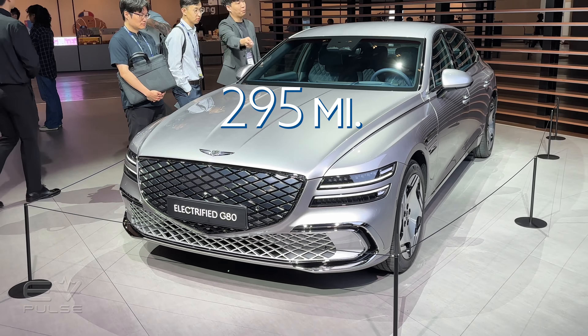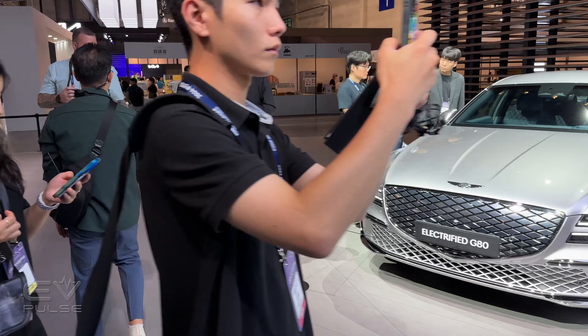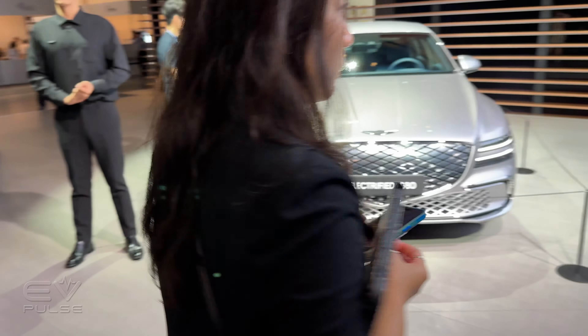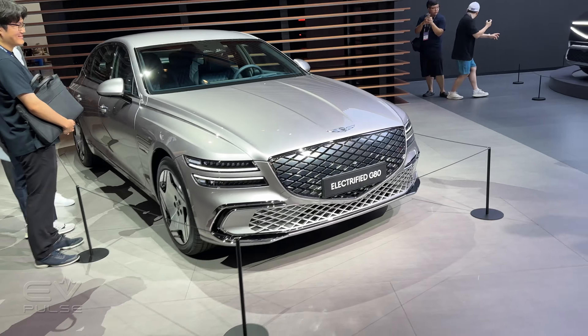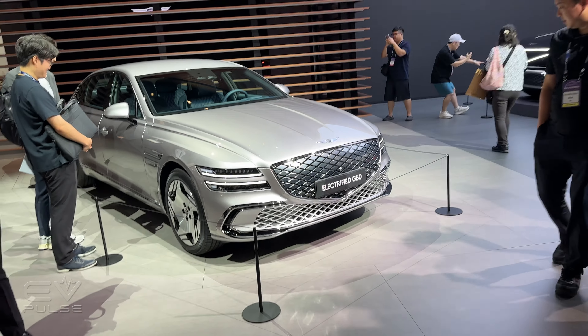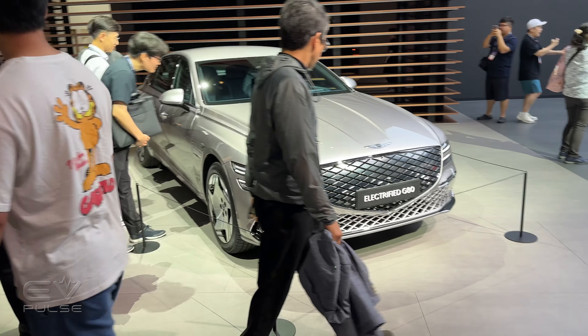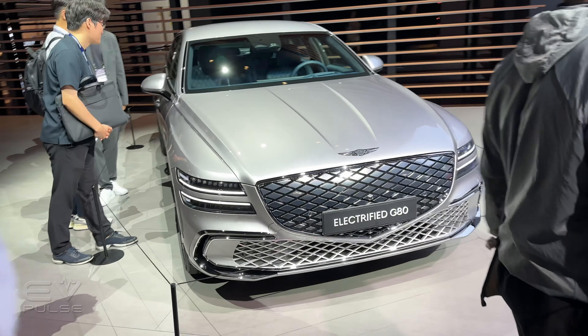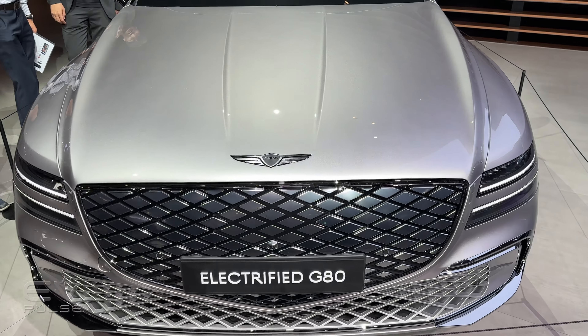As for range, they're estimating 475 kilometers. I'm certain that is not U.S. EPA testing, so your mileage will vary — and in this case, probably significantly. But 475 kilometers of range, they claim, is enough to get you from down here in Busan all the way up to the nation's capital in Seoul, which is at the opposite end of the country. A very good amount of range for this large executive sedan — you can make that drive without having to stop to charge.